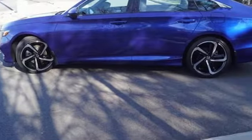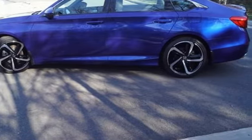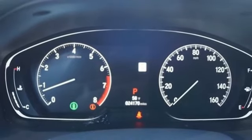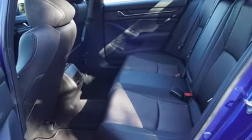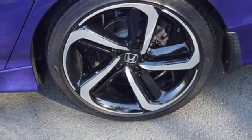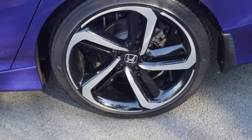Streaming audio. Wireless phone connectivity. Dual zone climate control. Push button start. Leather steering wheel. Intercooled turbo inline four-cylinder engine. Aluminum wheels. Gas pressurized shocks. And LED low-beam headlights.